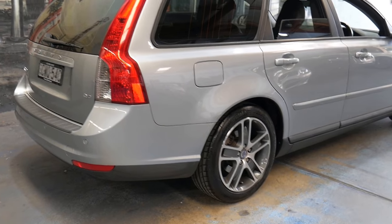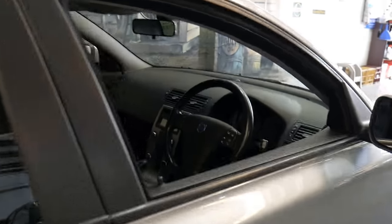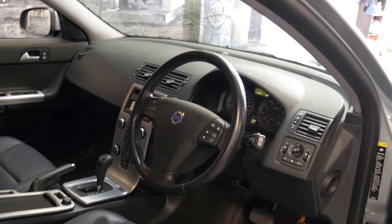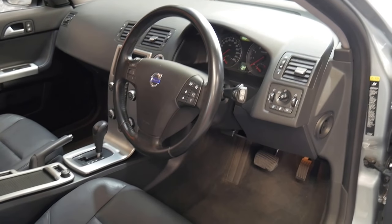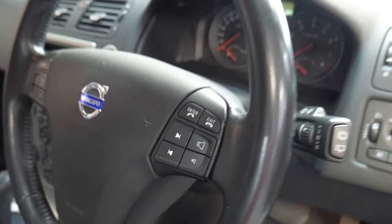Options include rear parking sensors and Bluetooth, which is fantastic. So many of these 2008 and 2009 V50s didn't have Bluetooth — it really shouldn't have been an option, it should have just come with it. But this one does have it. It's also got heated seats, and I think heated seats should just be standard on a Volvo, but it does have them.